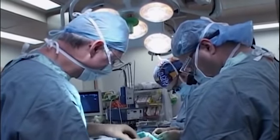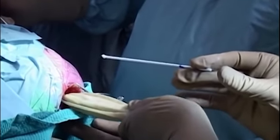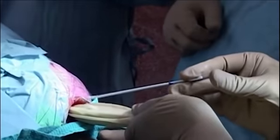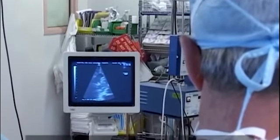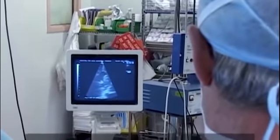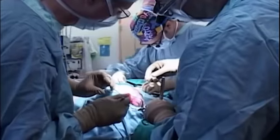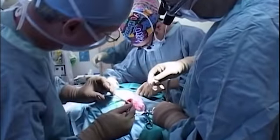We've come to the ventricular catheter, and now I'm going to place it using ultrasound. There I am on the screen — and there I'm in. All the holes are in and it's in perfect position. We've just attached the valve onto the ventricular catheter.